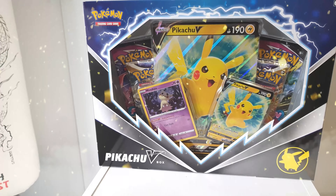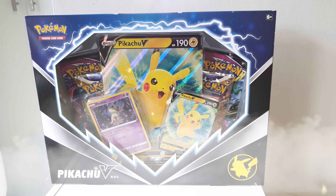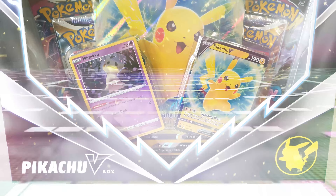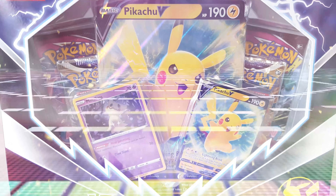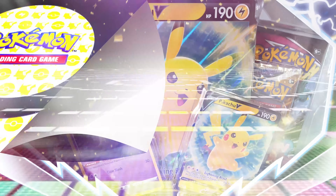Today we are opening up the brand new Pikachu V collection box, which contains one jumbo Pokemon card, two promo cards, and four booster packs. I'm also announcing a brand new giveaway where you can win one of these incredible boxes for yourself.